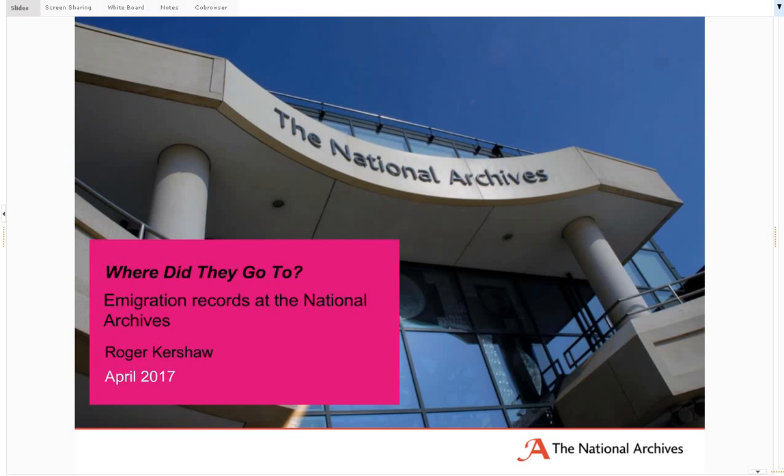Hello, my name is Roger Kershaw and I work at the National Archives. Today I'm going to give a webinar on immigration records held by the National Archives. I'll be talking for about 20 to 30 minutes, giving you an introduction to some of those main series relating to the probably 15 to 20 million individuals who left the British Isles between the 1700s and the late 20th century.